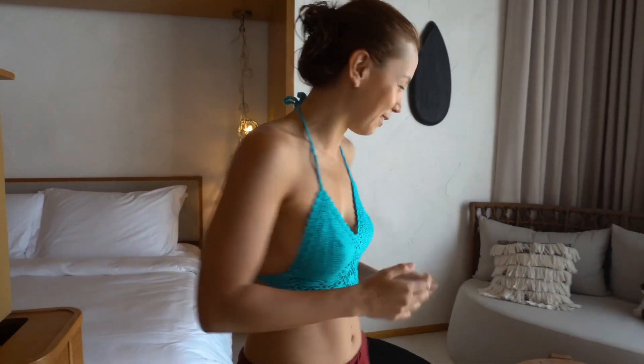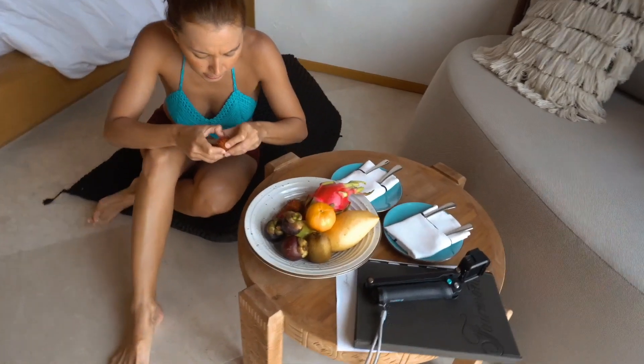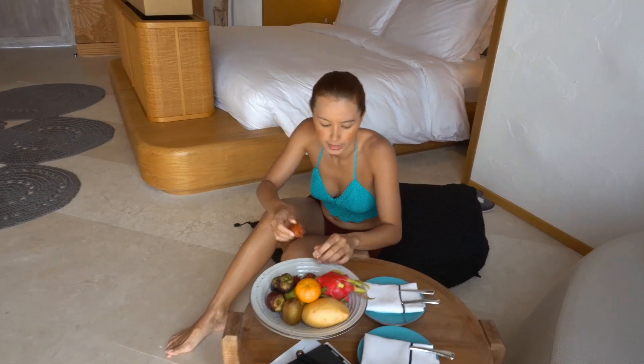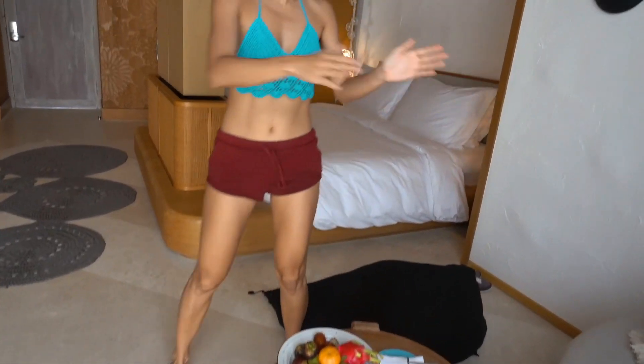We haven't been getting our complimentary fruits every day, but suddenly we got them today! These are the complimentary fruits that we get. So cool! And we have two couches. I guess they gave two couches because if you're fighting during your honeymoon, you can sit away from each other.